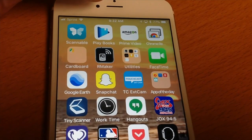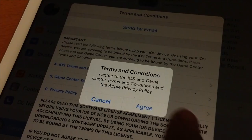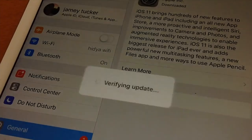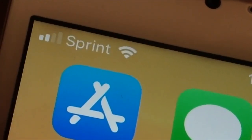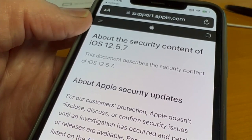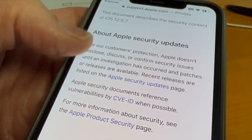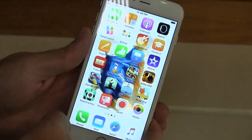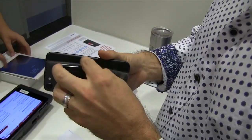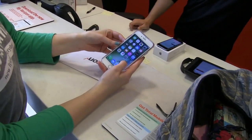iPhones 6 and older can't be updated to new operating systems, which offer regular security updates. But the risk of hackers taking control of those phones is so great now, Apple is offering a surprising update for those older phones. iOS 12.5.7 is for iPhone 5S and the iPhone 6 generation. According to Apple, the operating system at the time, iOS 12, is vulnerable to hackers who can install code and effectively do whatever they want with it, such as accessing contacts and other information.